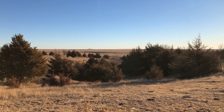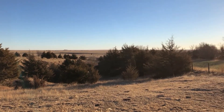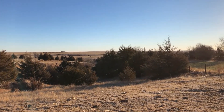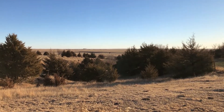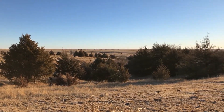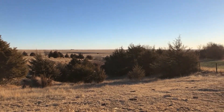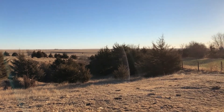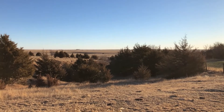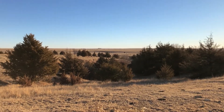Tree height is often a good determining factor on the best methods for control. Trees up to two feet tall can be controlled by burning, cutting, mulching, broadcasting an herbicide, or even goat grazing. Mechanical removal or applying an herbicide to individual trees works best for trees two to ten feet tall. And then for trees that are over ten feet tall, mechanical removal is usually best.